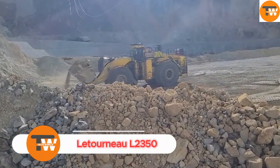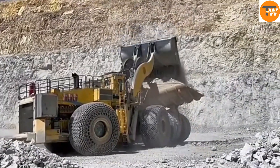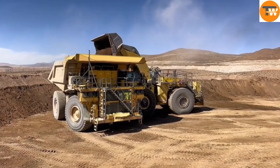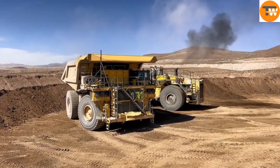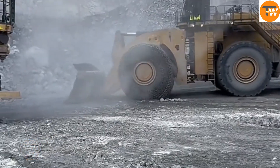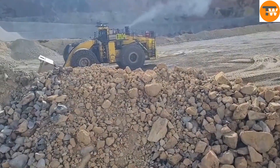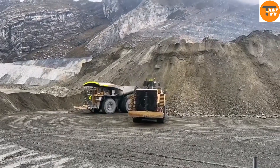The Letourneau L2350 holds the Guinness World Record as the largest loader in the world, showcasing the peak of American engineering in excavation. Powered by an incredible 2,300-horsepower engine, this massive machine can handle a payload capacity of up to 400 tons. Built by the American company Letourneau, the L2350 features enormous rubber tires and a 65-liter diesel engine with 16 turbocharged cylinders.